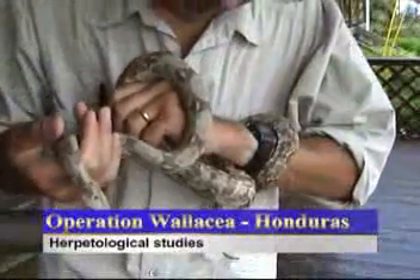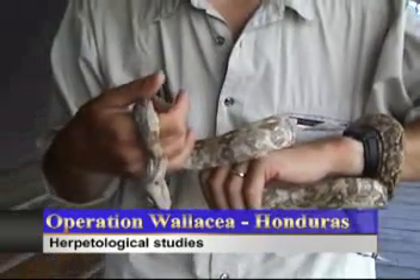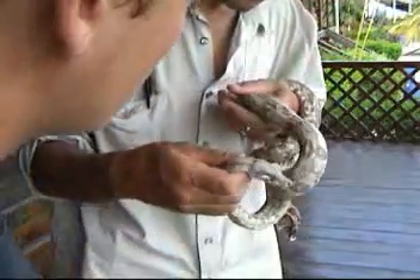Cayos Cochinos is home to a unique species of snake, the pink or hog island boa. This also provides a focus for research. This is Steve, and he's doing a very special project here on the Cayos Islands.